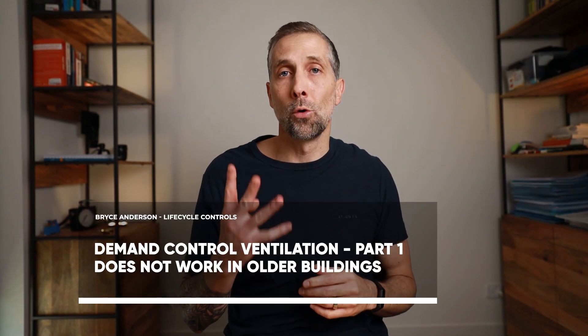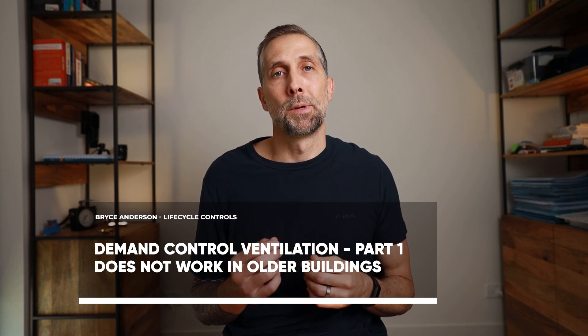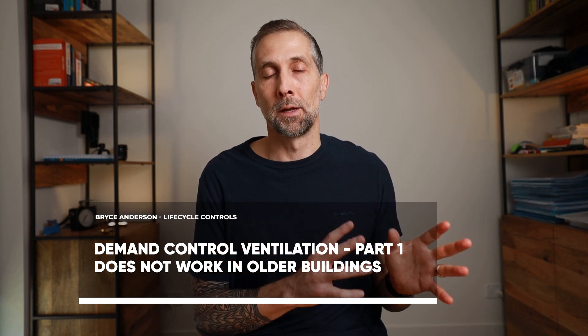In today's video we're going to discuss four reasons why installing CO2 sensors for the purpose of demand control ventilation does not work in older buildings. It works in new buildings, but it does not work in older buildings. So if you are putting in a fee proposal or promoting an energy efficiency initiative that requires the installation of CO2 sensors for measuring and detecting the building's occupancy — reducing people, reducing outside air to save energy — that doesn't work in existing or older buildings.